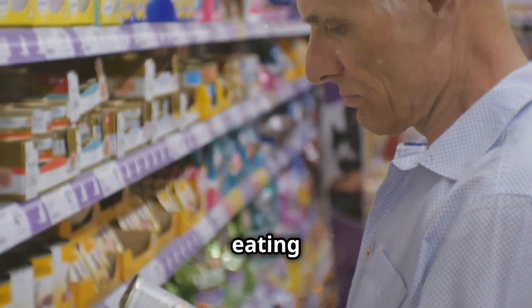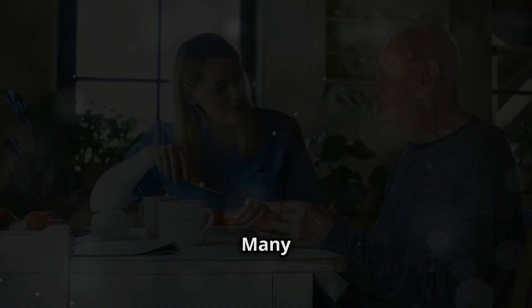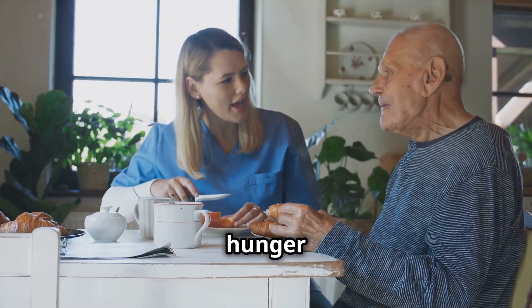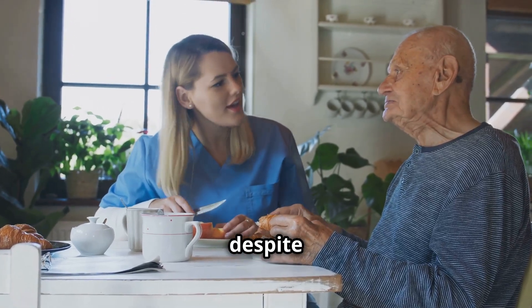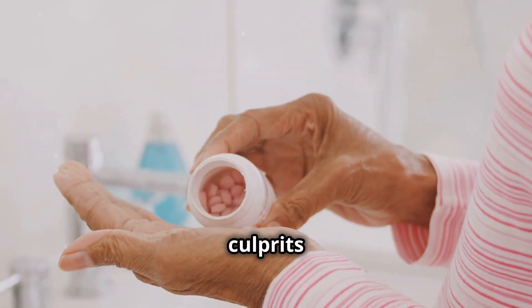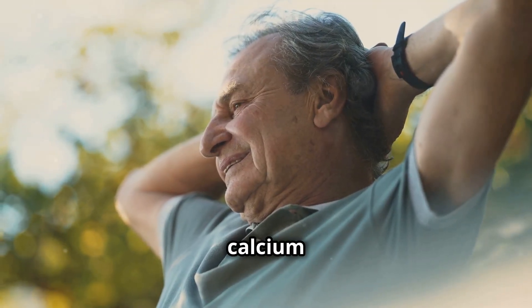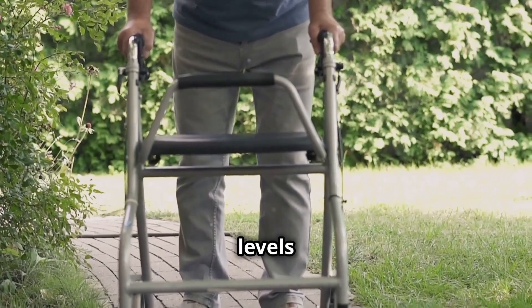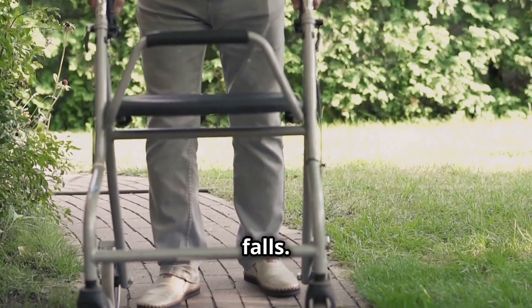You might be eating regularly, but are you getting all the nutrients your body needs? Many seniors experience hidden hunger — a lack of essential vitamins and minerals, despite having enough to eat. Here are some common culprits. Vitamin D is crucial for bone health and calcium absorption. Low levels can lead to weak bones, increasing the risk of fractures from falls.